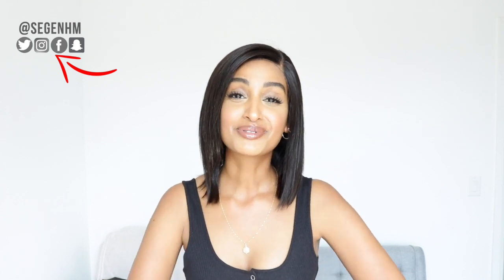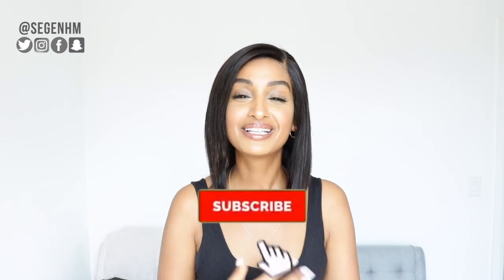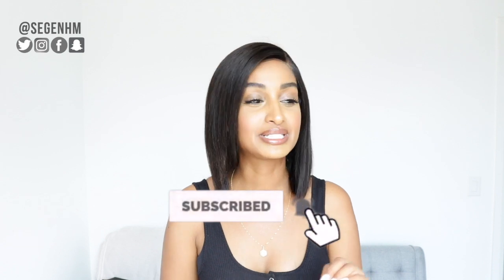All right guys, that wraps up today's video. I hope you guys enjoyed it. If you guys don't follow me on Instagram, Twitter, Facebook, and Snapchat, I've left them on the screen for you guys, so be sure to follow me on there as well. If you guys aren't subscribed to this channel, please subscribe and click that bell notification so you're updated every single time I drop a video. I hope you have an amazing day, enjoy what's left of the summer, and I'll see you guys in my next video. Bye!